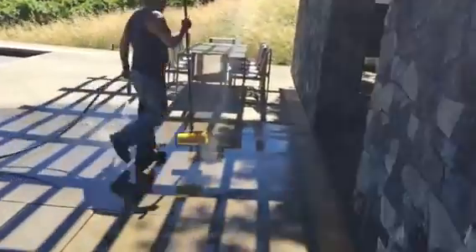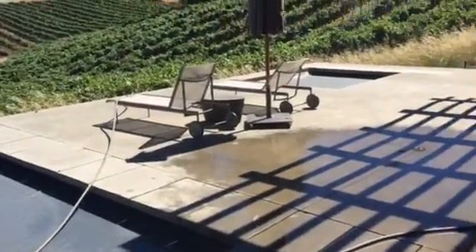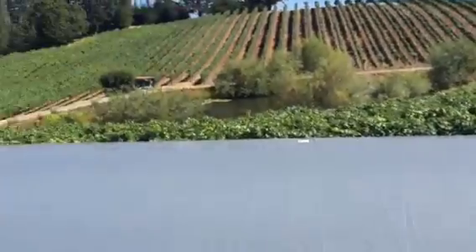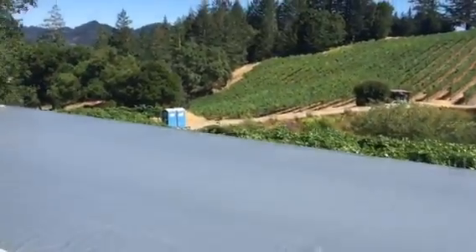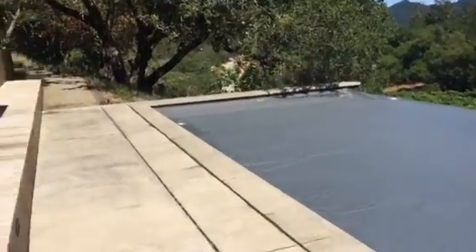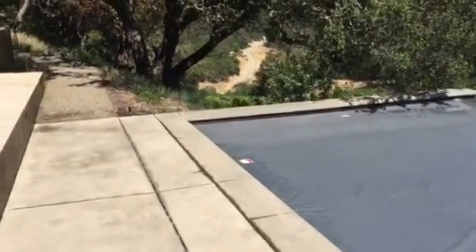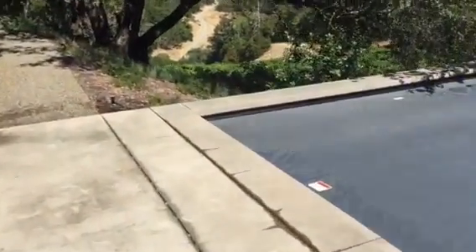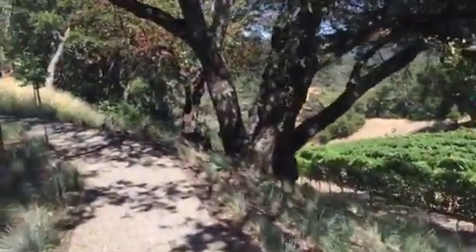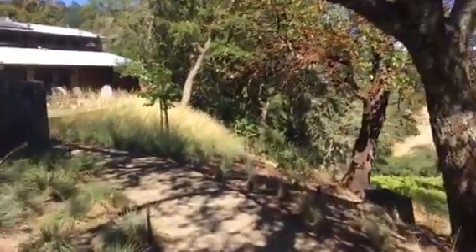I'm gonna send a bunch of videos — some of them are half videos. I'm having all kinds of trouble with my phone and the camera; sometimes it works, sometimes it doesn't. I'm waiting until the new iPhone comes out before I get rid of this phone. Anyway, everything's looking good — got a bunch of boulders hauled up to the driveway.